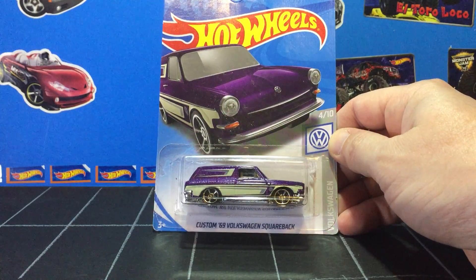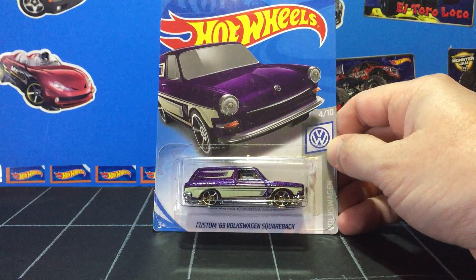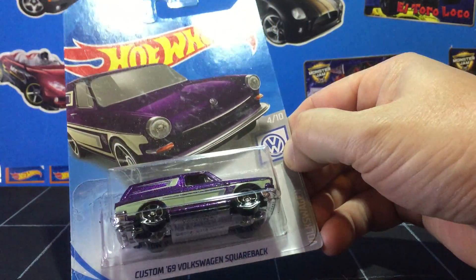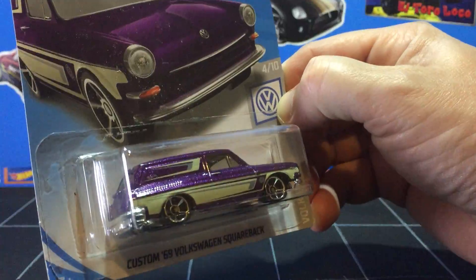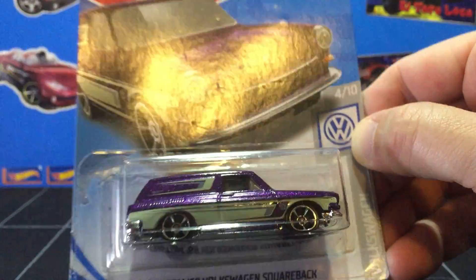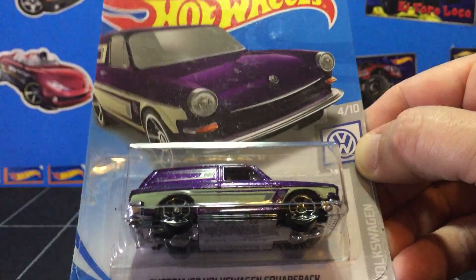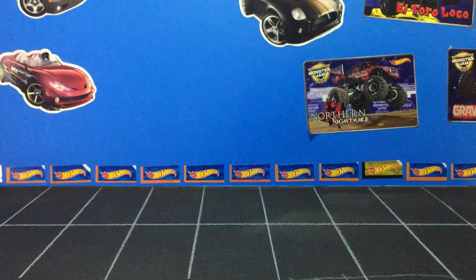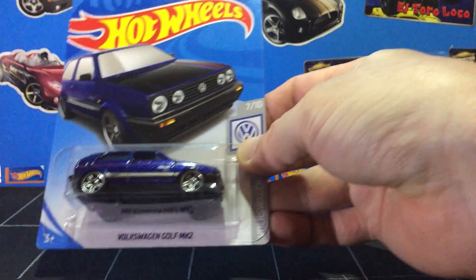Custom 69 Volkswagen Squareback. This one's in metallic red with a greenish color to it — it's almost silver. The tampos are really, really rocking.